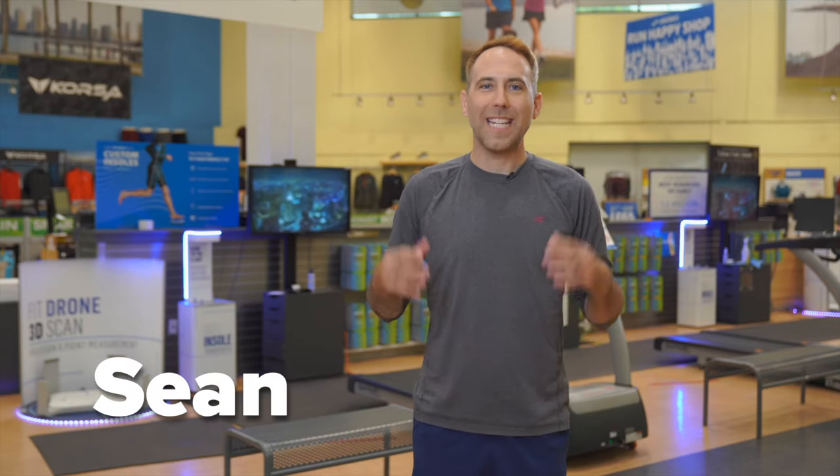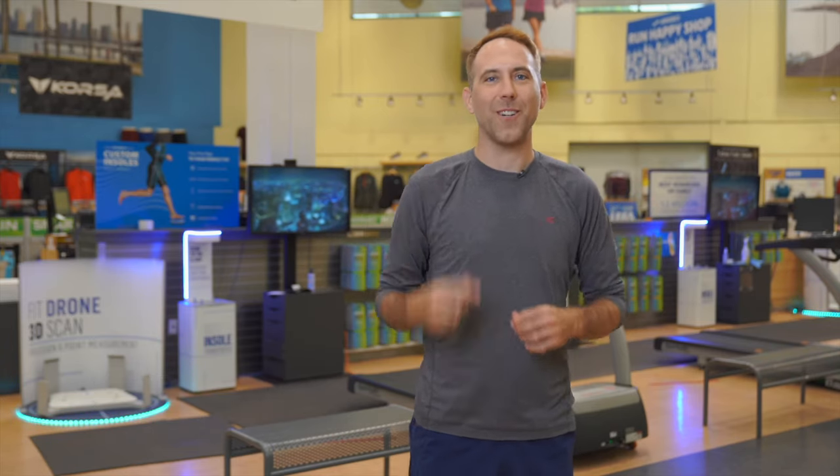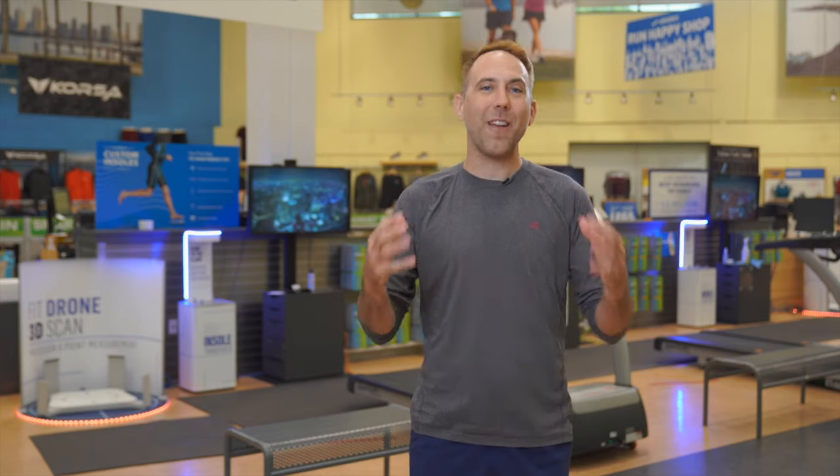Hey everyone, Sean here with Roadrunner Sports, and today I'm excited to present another series, this time focusing on my favorite fall activity, trail running. This two-part series will focus on our most asked questions about trail shoes, as well as highlighting the top five trail shoes of the year.